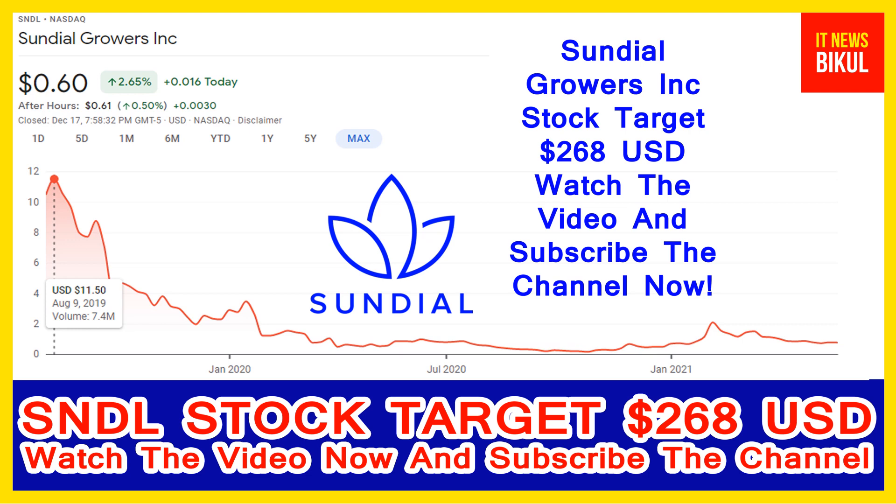SNDL stock now closed at 0.60 USD level on 17th December. If you want, you can invest now on SNDL stock and you can earn good profit in coming days.